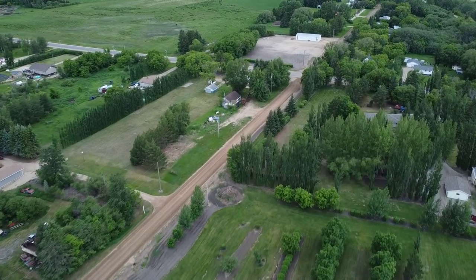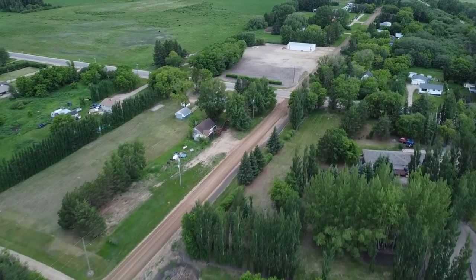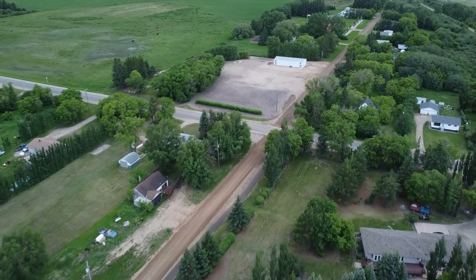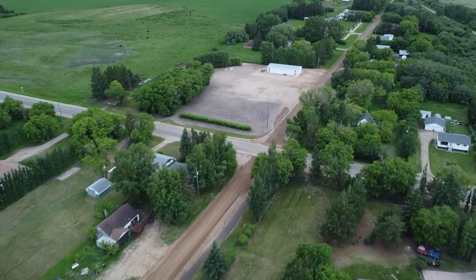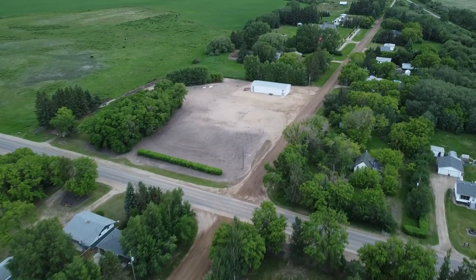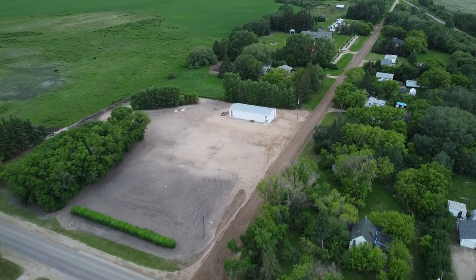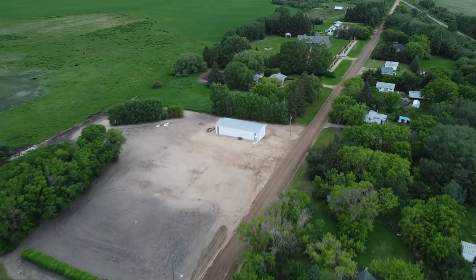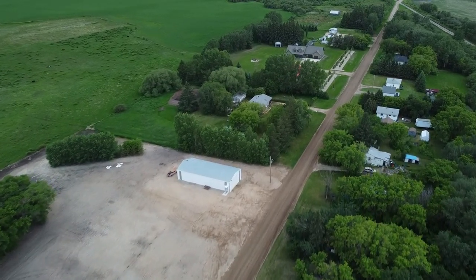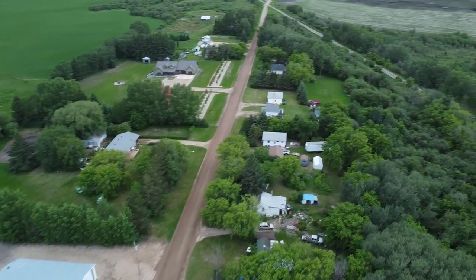Coming up to Highway 83, we're officially at the limits of the village again, but like all sides of Benito the houses continue past what was originally just the village. See the green field on the left-hand side? That's not a grain field — it's a pasture. Those small dots are horses out grazing. When you travel through Benito on Highway 83, you'll often see those horses in that very pasture.